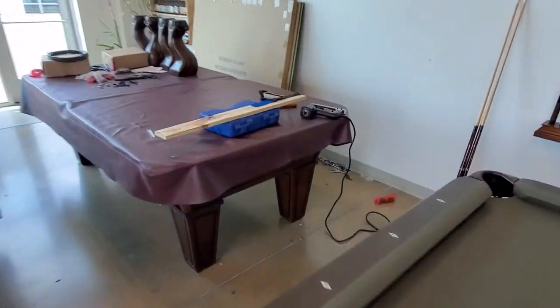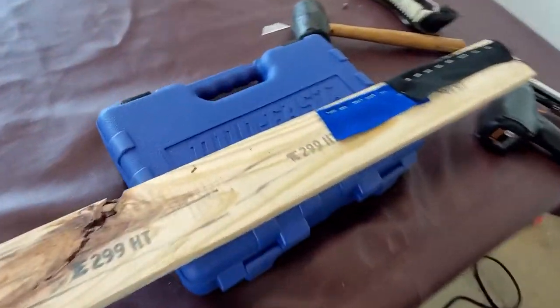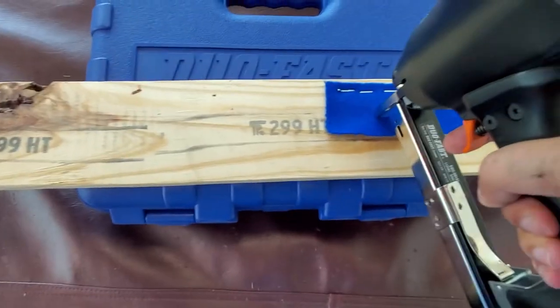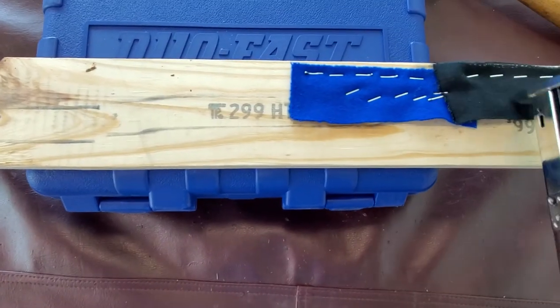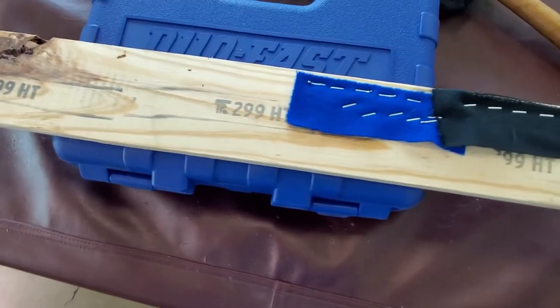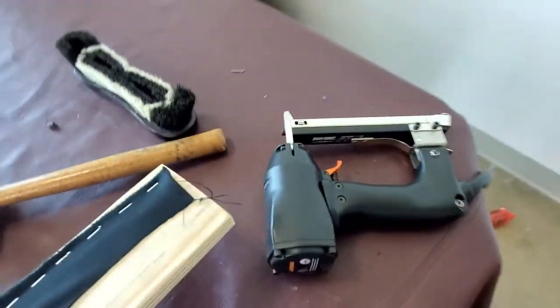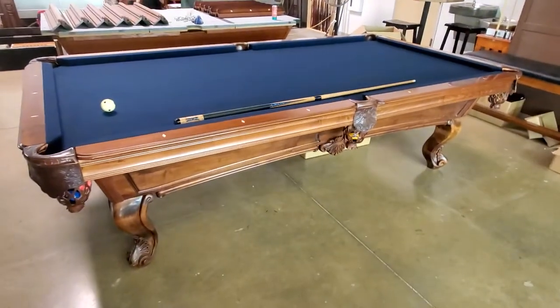I also got a brand new staple gun — it's a Dual Fast, just like this. This is what we use to put the felt on. I just picked this up as well.